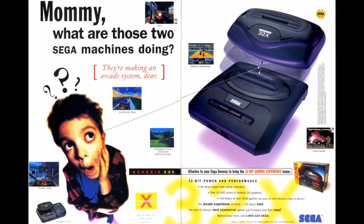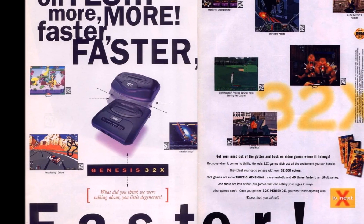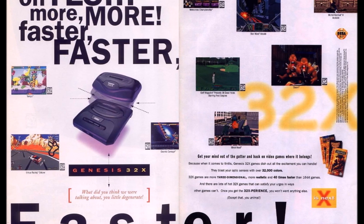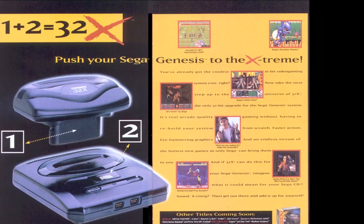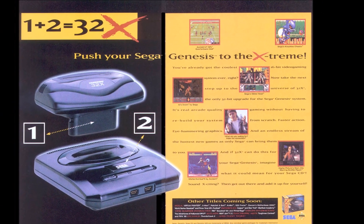The 32X was met with an aggressive marketing campaign that targeted the young adult demographic that Sega was appealing to at the time, taking a similar approach that the Atari Jaguar did, boasting the bits of the system.